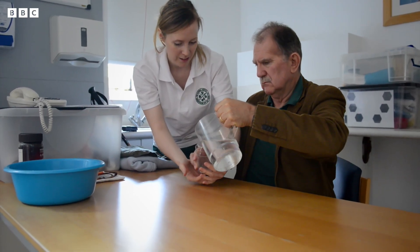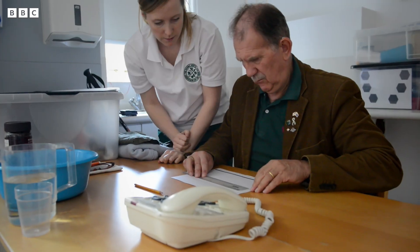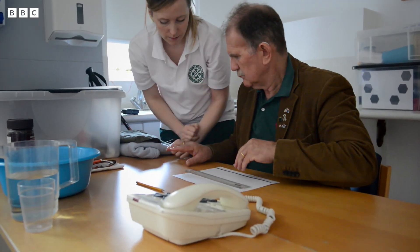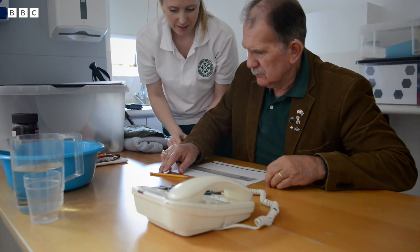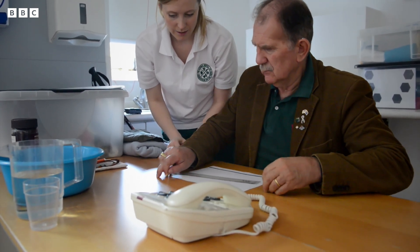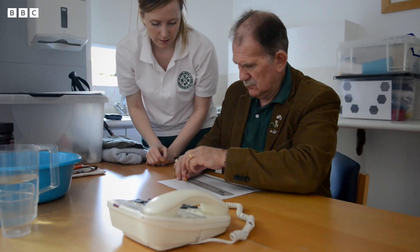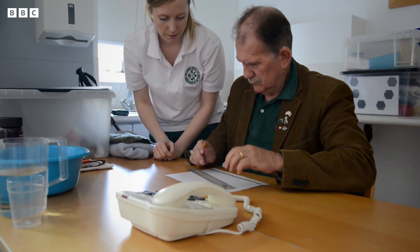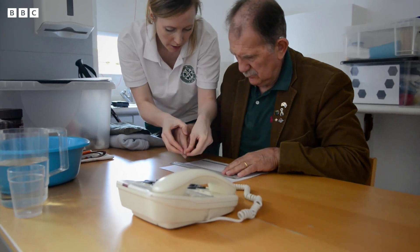Initially Richard needed prompting to attempt to pick up the pencil, and once he was able to reach and grasp the pencil, he had difficulty manipulating it within his hand and also orientating the pencil to the paper.